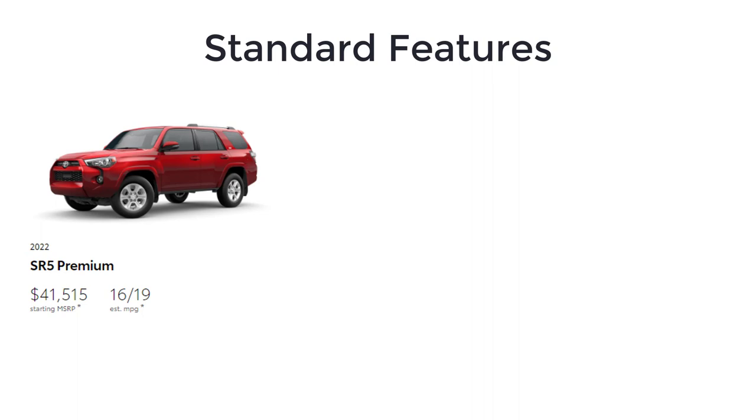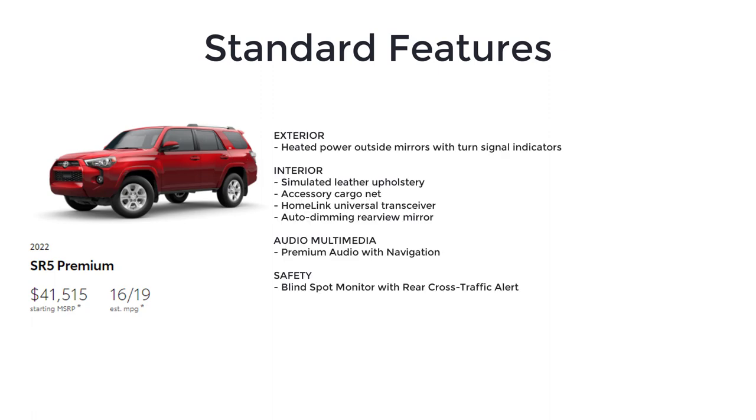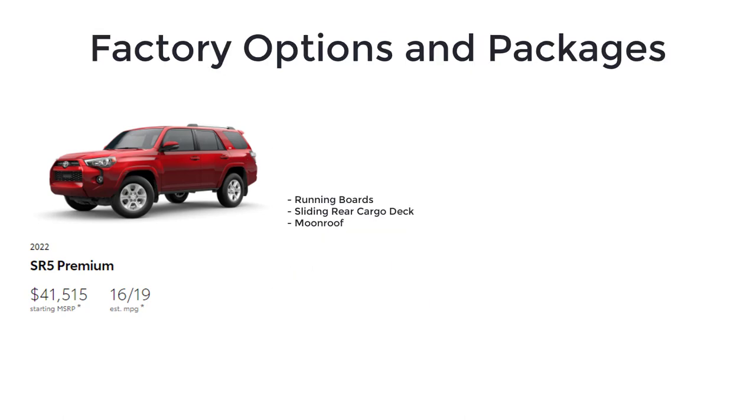Next up is the SR5 Premium with a starting MSRP of $41,515. The Premium upgrades the SR5 with heated power outside mirrors with turn signal indicators, simulated leather upholstery, accessory cargo net, HomeLink universal transceiver, auto-dimming rearview mirror, premium audio with navigation, and blind spot monitor with rear cross-traffic alert. Notable options for the SR5 Premium include running boards, sliding rear cargo deck, and a moonroof.